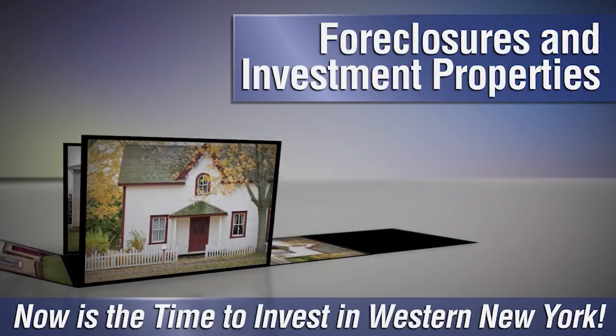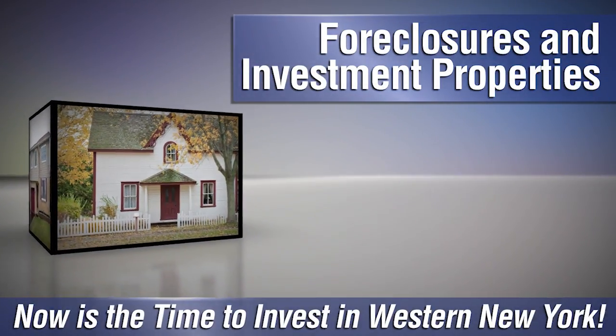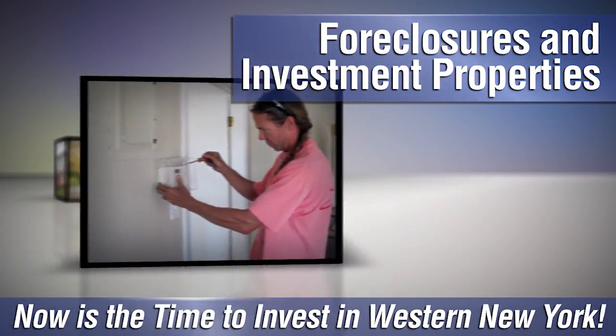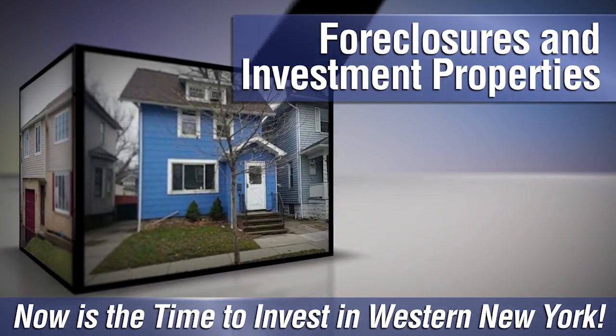Are you looking to invest in western New York? Whether you want to flip a fixer-upper or are looking to become a landlord, there are plenty of foreclosures and investment properties throughout the region and we can help you find the best ones on the market. Give us a call at Metro Roberts REO and we'll help you get started.